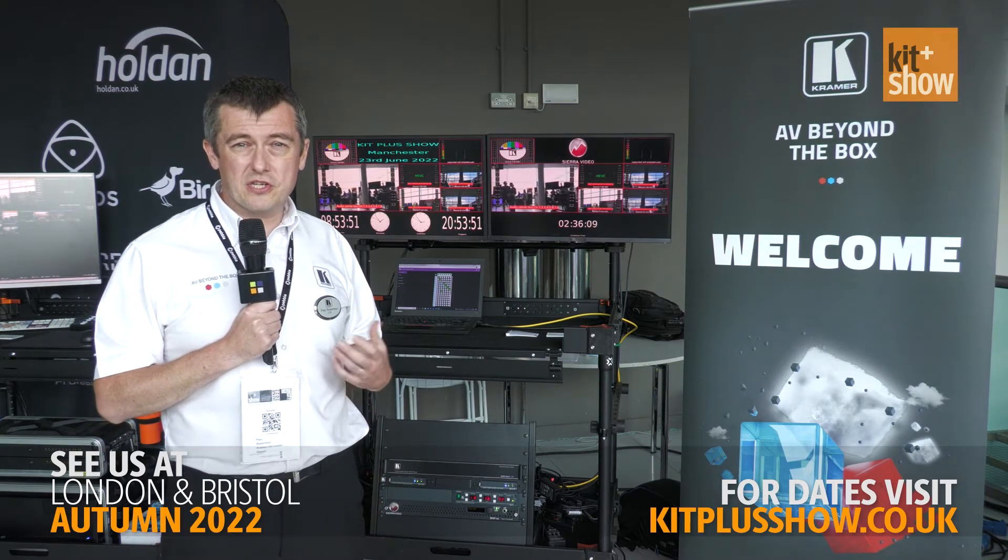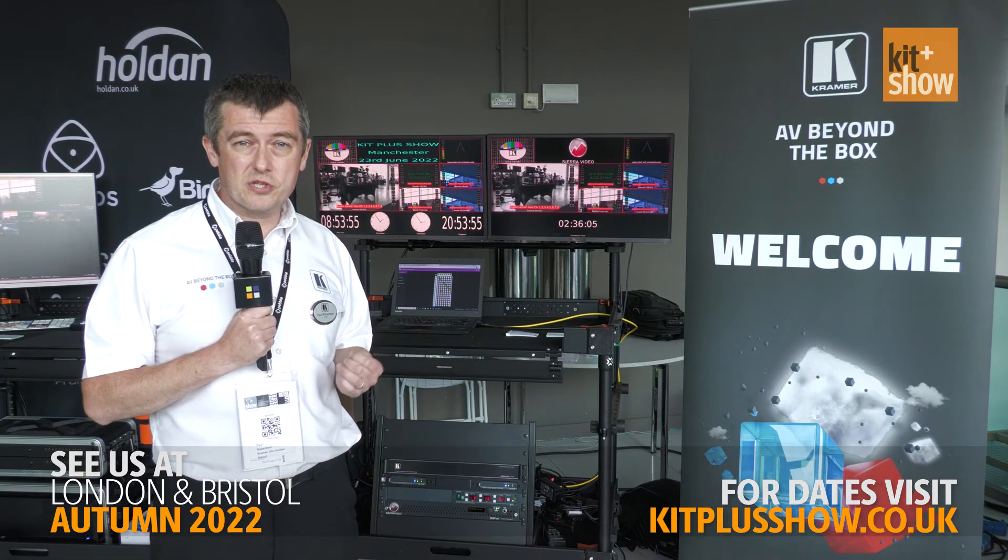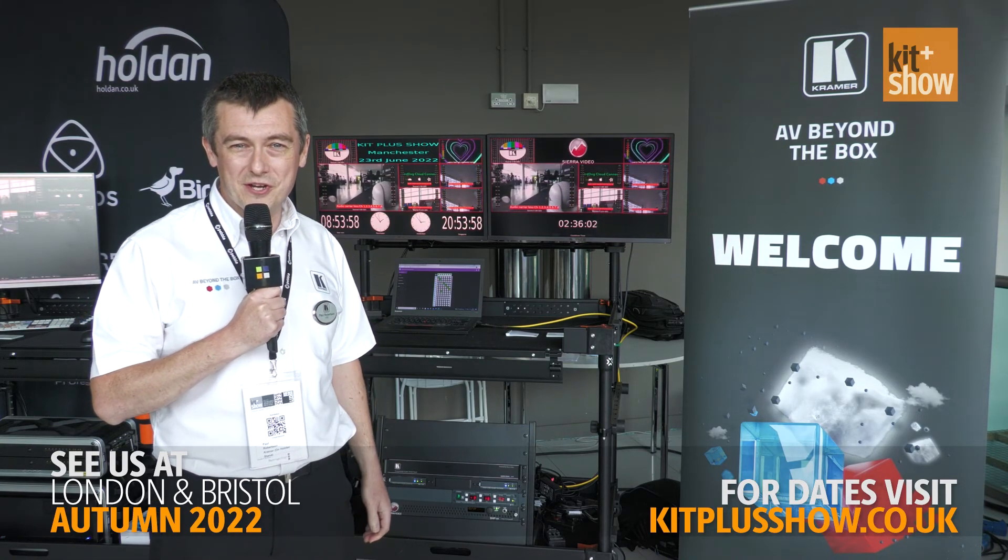For more information please visit our website at www.kramerav.com, or of course feel free to contact our partners Holden. Thank you very much.